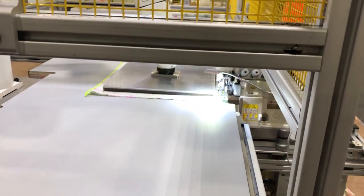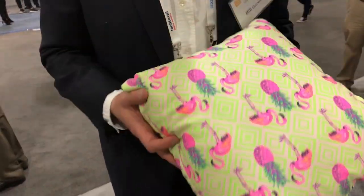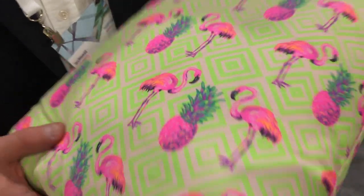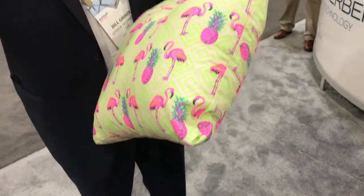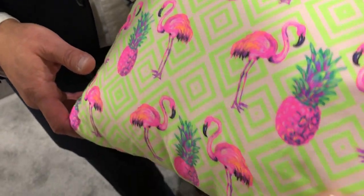This is one of the first pillows that you just picked up off of the robotic sewing system. You can see we went from design all the way through print, to cut, to sew, to a pillow you can sleep on tonight.